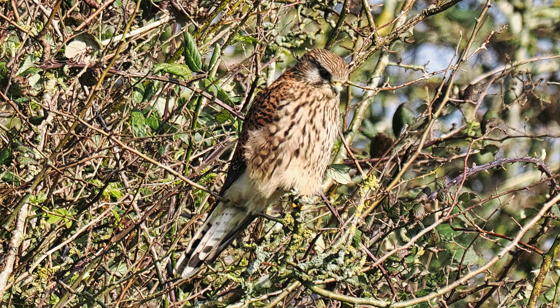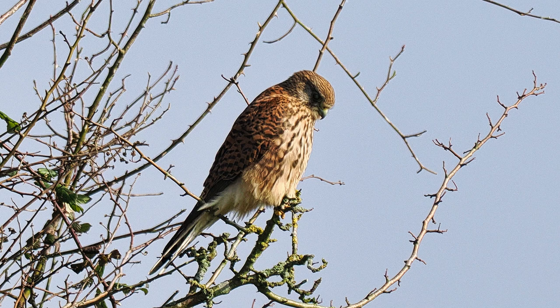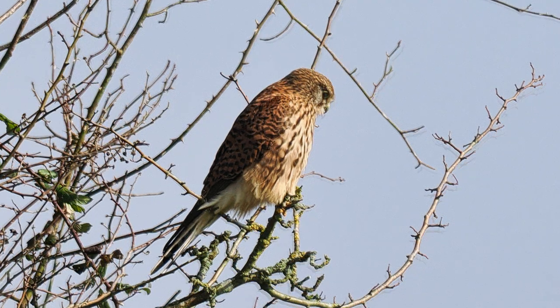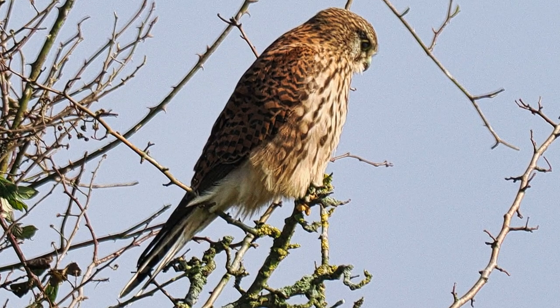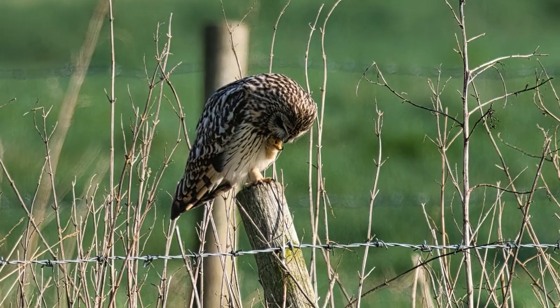Before the shorty turned up, I made my way around the other side of some big bushes and trees and found this kestrel perched there. So I managed to get up fairly close and get my two shots, and then back to my original location.